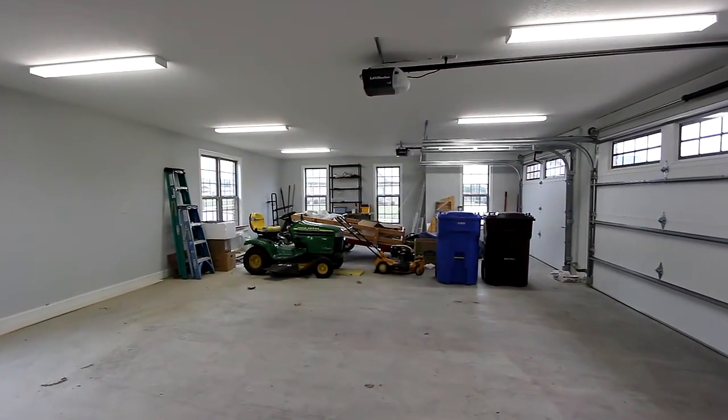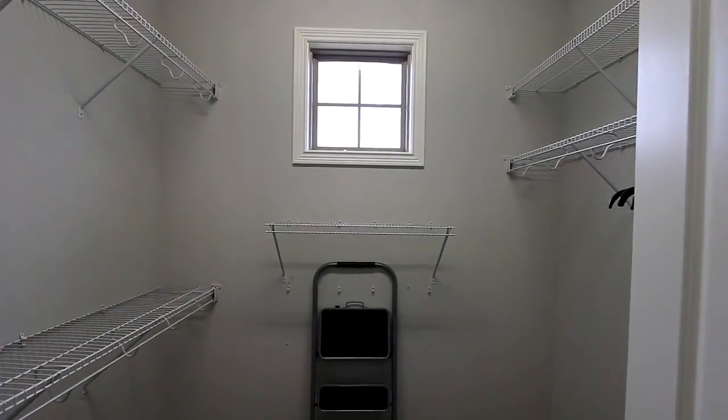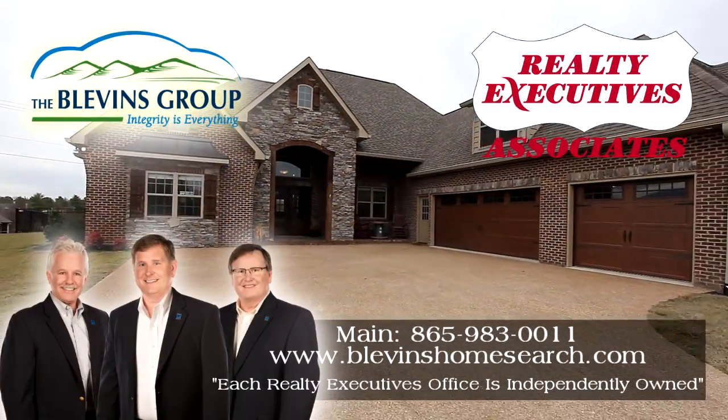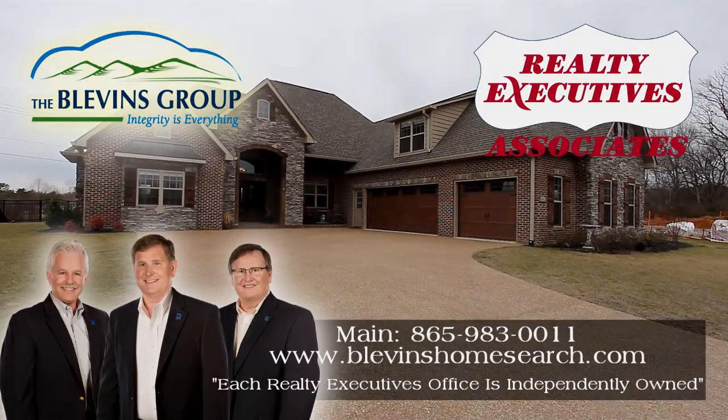With an executive office space you'll appreciate, plenty of storage, and amenities throughout that will provide the finest living for a lifetime, 1423 St. Thomas Way is an estate you have to experience firsthand. Contact Randy, Jay, or Scott at Realty Executives Associates today.